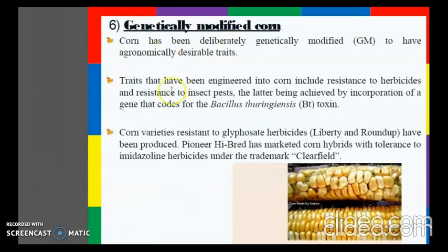In genetically modified corn, the traits that have been engineered are resistance to herbicides and resistance to insect pests. The gene that codes for BT toxin has been incorporated. Corn varieties resistant to glyphosate herbicides have been produced. Pioneer hybrid has marketed corn hybrids with tolerance to imidazolinone herbicides under the brand name Clearfield.